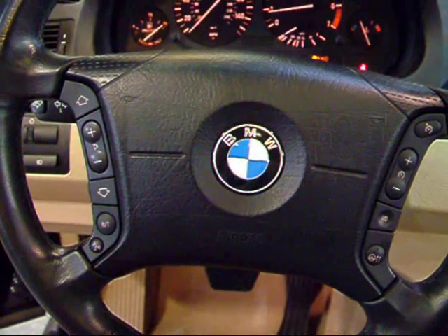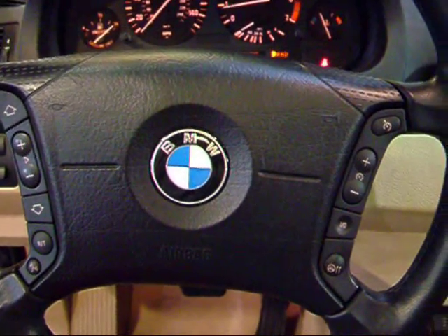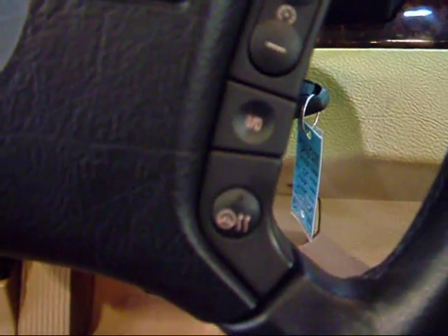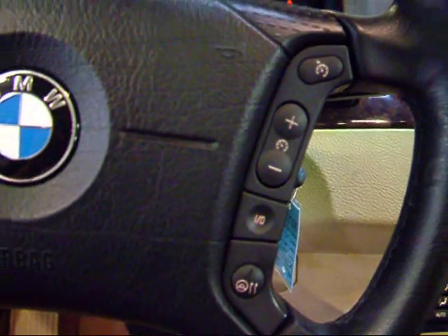Starting with the multi-function steering wheel — you have all your radio controls on the left and cruise control settings on the right. As part of the cold weather package you have a heated steering wheel, activated by this button right here. A cool little option to have for wintertime.